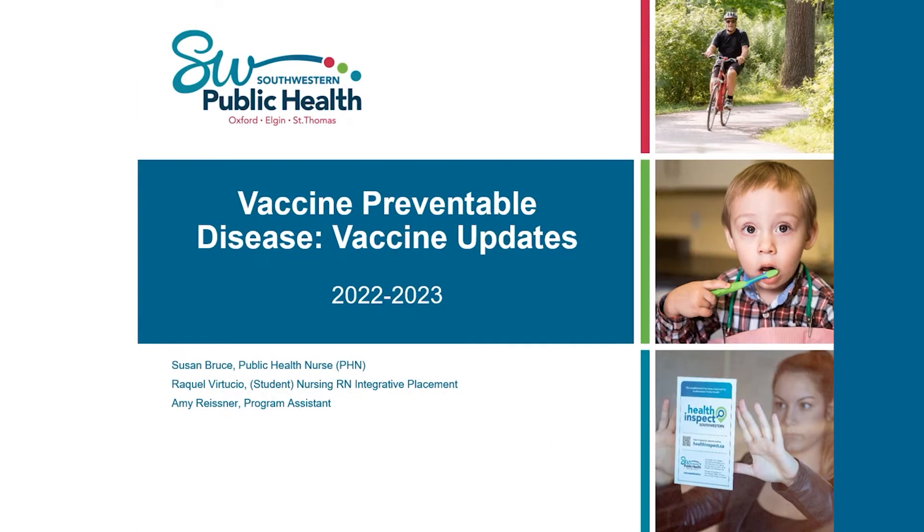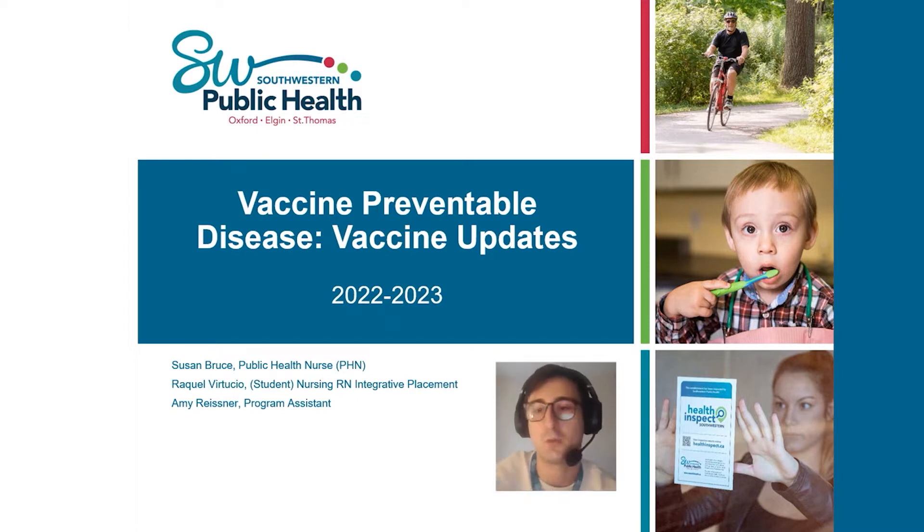My name is Chad. I've been a public health nurse on the Infectious Disease Team since later in 2020 and may have spoken with many of you over this period. I have the pleasure of introducing the presentation by members of the Vaccine Preventable Disease Team. This will be led by Susan Bruce, a public health nurse, who'll discuss influenza vaccines specifically. She'll be accompanied by Raquel, a fourth-year nursing student with Southwestern Public Health, who'll give some general vaccine reminders, and also our VPD program assistant Amy, who will discuss COVID vaccines.